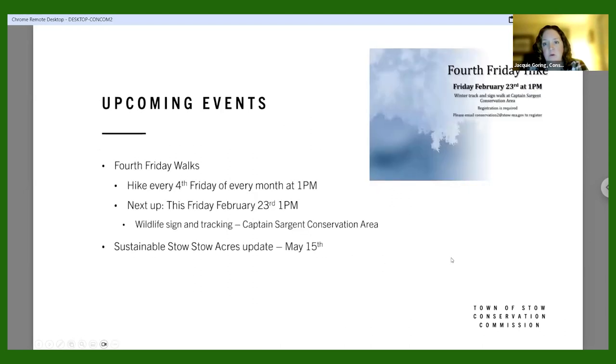We've kicked off in 2024 a hike every fourth Friday of each month — Fourth Friday Walks at 1 PM. Our next one is this Friday the 23rd at Captain Sergeant Conservation Area on South Acton Road, doing wildlife sign and tracking. To register, email conservation2@stow-ma.gov — my address is on the website. There are also plans for another Sustainable Stow talk about Stow Acres on May 15th.